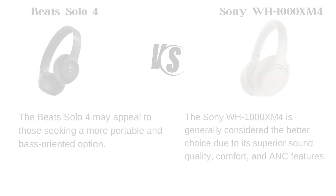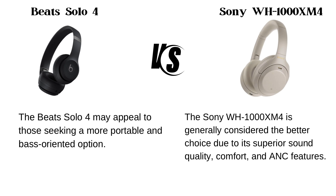Overall assessment. The Beats Solo 4 may appeal to those seeking a more portable and bass-oriented option, while the Sony WH-1000XM4 is generally considered the better choice due to its superior sound quality, comfort, and ANC features. Thank you for watching this video.